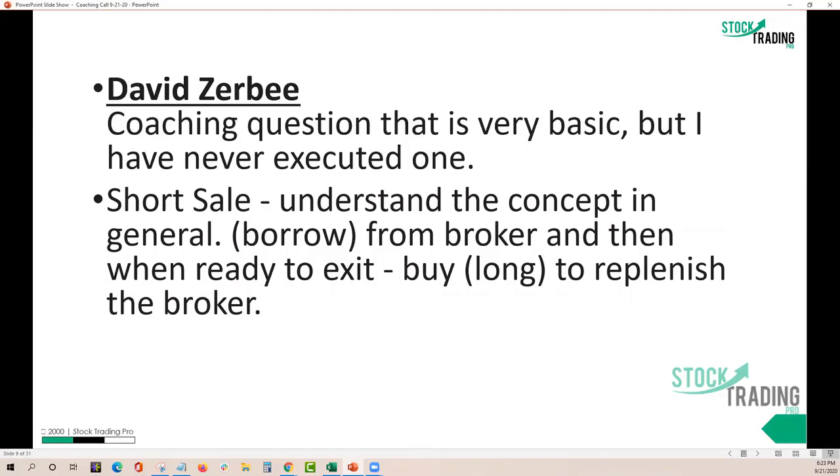I would strongly recommend that once this video is done tonight and we post it up into the members area, whenever you get a chance, maybe we'll even pull it out — the section I'm about to cover on the next slide, which discusses short selling and getting out of the short sell as it moves in your favor and against you.